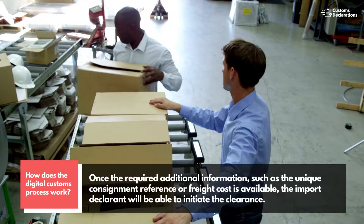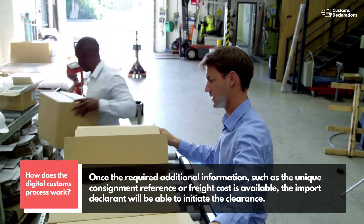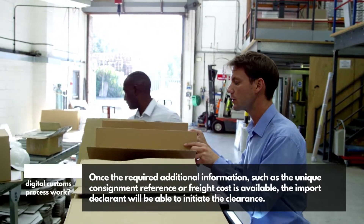Once the required additional information, such as the unique consignment reference or freight cost, is available, the import declarant will be able to initiate the clearance.